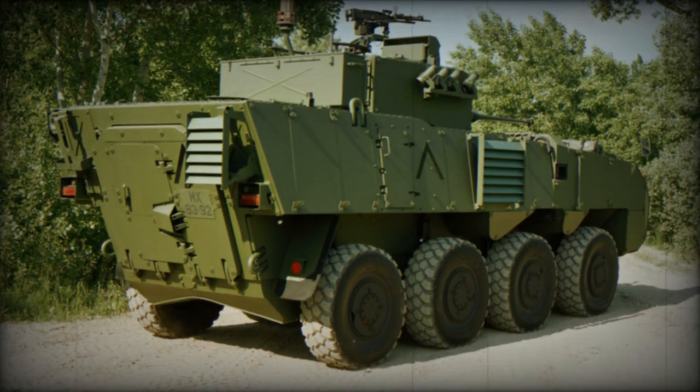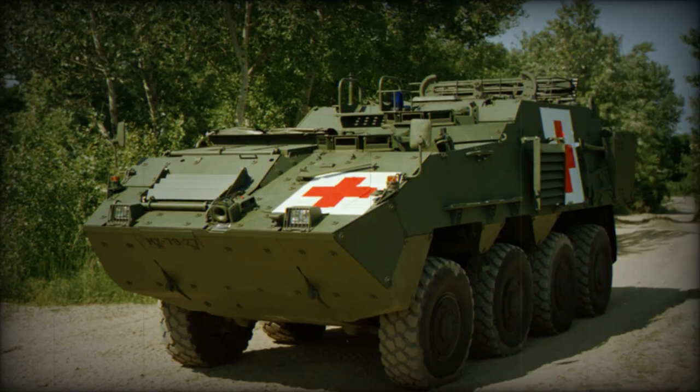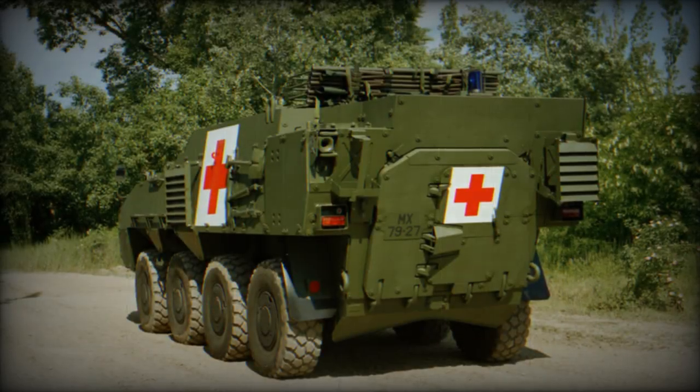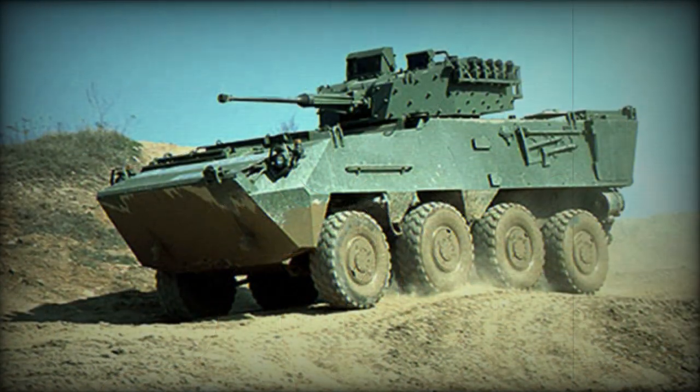The baseline vehicle has a flat bottom, which does not protect well against landmines. However, the Czech version has a lambda-shaped bottom, which is reversed compared with traditional V-shaped bottoms. It is considered that such a shape does not reflect mine blast onto the passengers. NBC protection and automatic fire suppression systems are also optional.